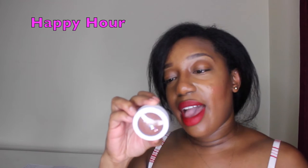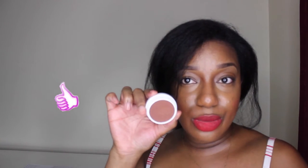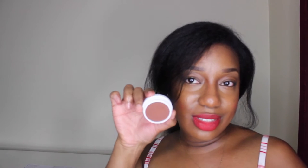And now for the cheek I have Happy Hour, and I believe this one is so similar to the Too A T, but I mainly bought this because I wanted to use it as a contour color. So I'll see how it goes.